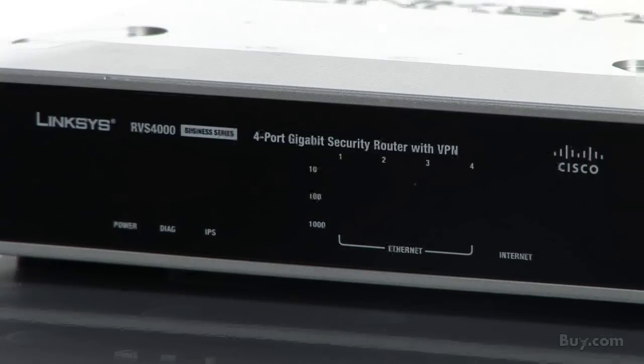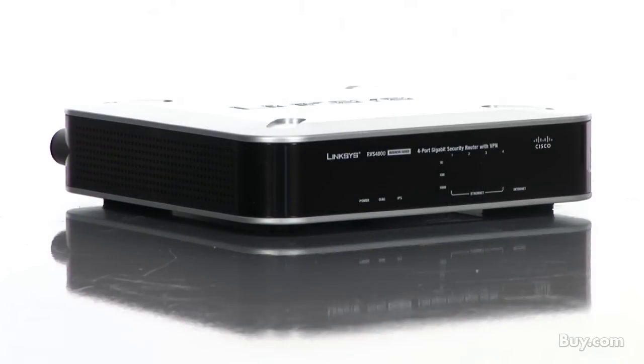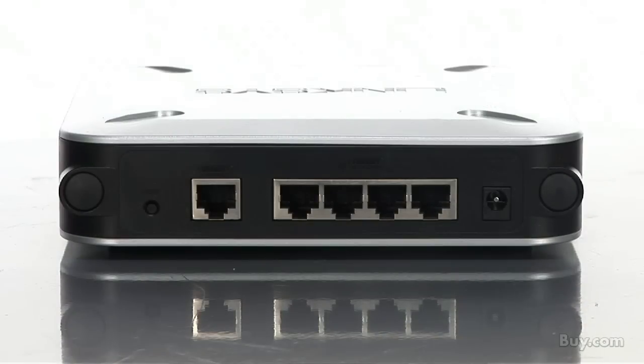The RVS4000 offers a highly secure way for your employees to connect to the business resources and people they need to stay productive. It combines secure internet access and gives you control over the websites your employees visit. The RVS4000 features Gigabit Ethernet for ultra-high performance.